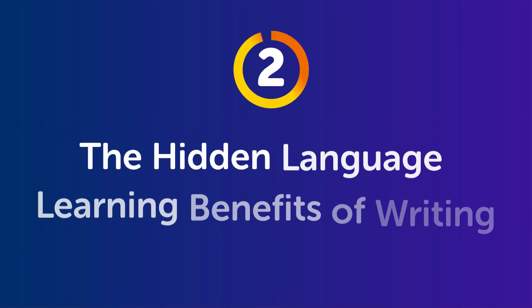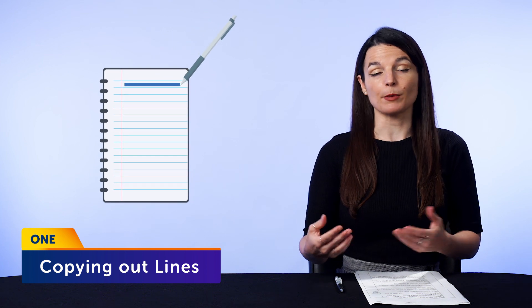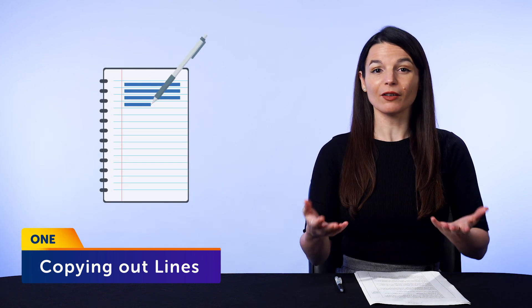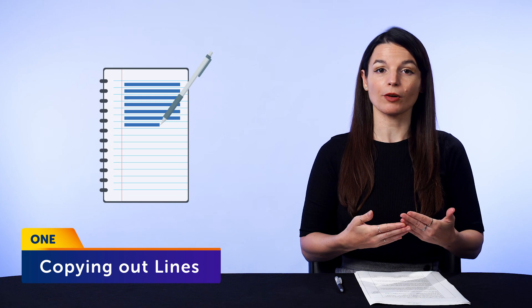So why does copying things out work? Part 2, the hidden language learning benefits of writing. First, it's super easy to do. Copying out lines, say from a textbook or an article, takes no thinking whatsoever. You don't have to worry about what to write. You just copy. You can do it any time of day, and it's a skill you can practice on your own.